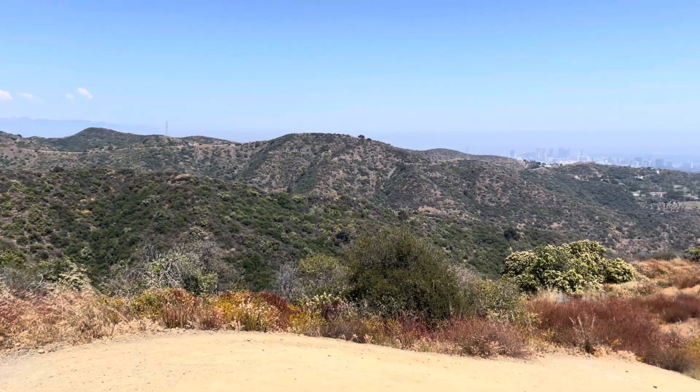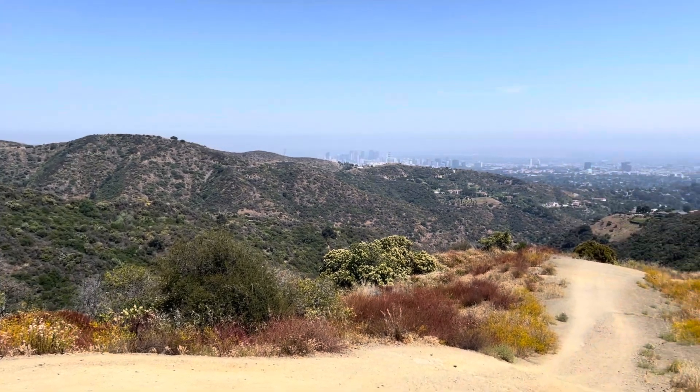We're almost at the top, just a little ways more to go, but I want you to check out this view real quick before I get to the top.